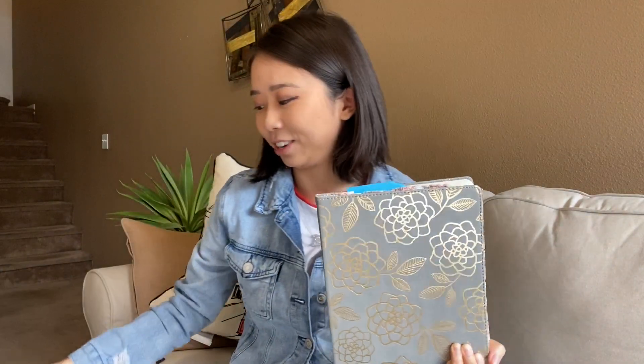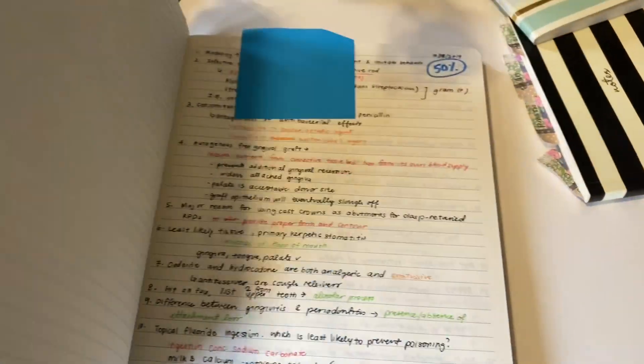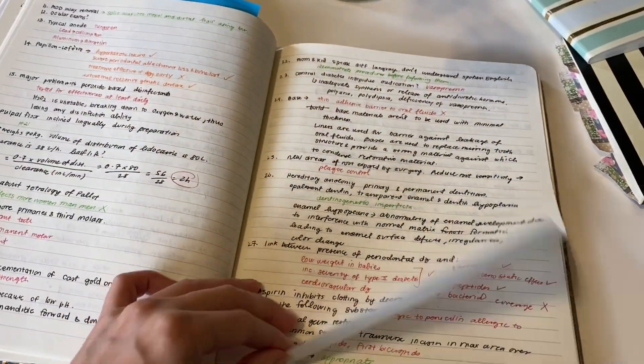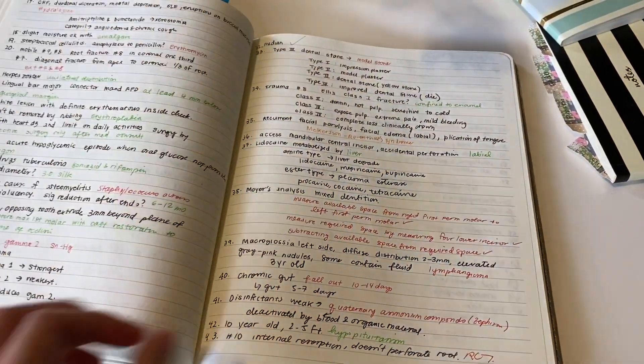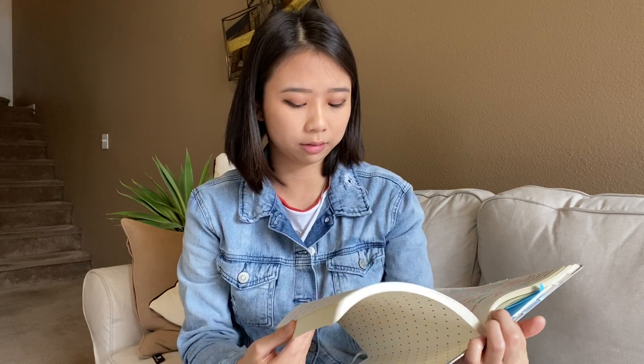For my Kaplan questions, I used these handy dandy notebooks — the same ones I used for part one. I would do questions and color-code them: red meant I didn't know it, green meant I knew it, and orange meant I kind of knew it. I did a lot of questions and I would probably range from about 40% to 60%, and of course I got over 70% later on.